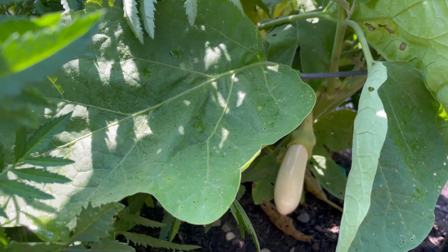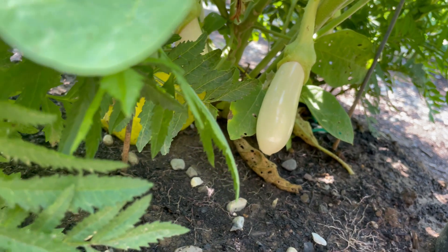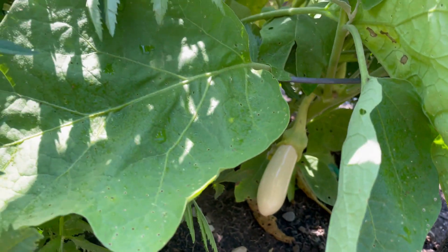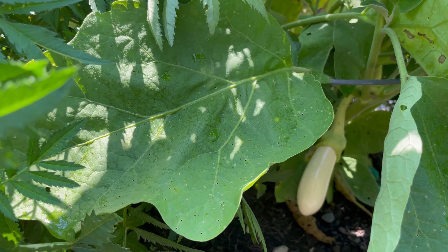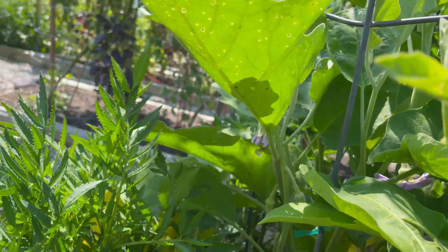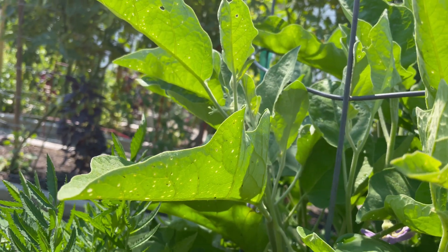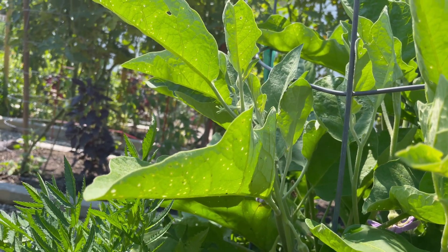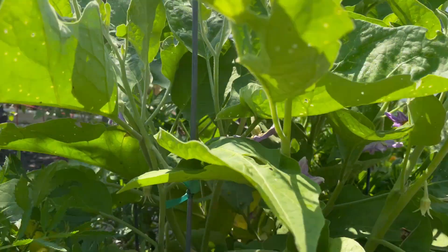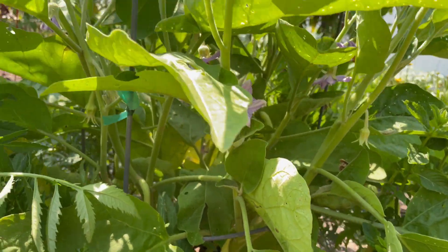This is one of our eggplants — this is the Casper eggplant. You can see that's an absolutely beautiful, perfect, and pristine specimen. Right now these leaves look pretty good, but as you can see there are some holes, and especially on this one there are all these little tiny pinholes. This is the result of the culprit, which is the flea beetle.